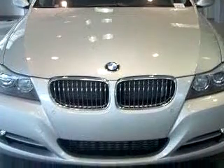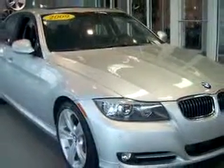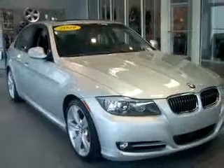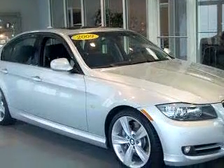Enjoy an impressive 28 miles to the gallon on this luxury car, with features like a side airbag system, cruise control, bucket seats, trip computer, head restraints, fog lamps, daytime running lights, and much more.